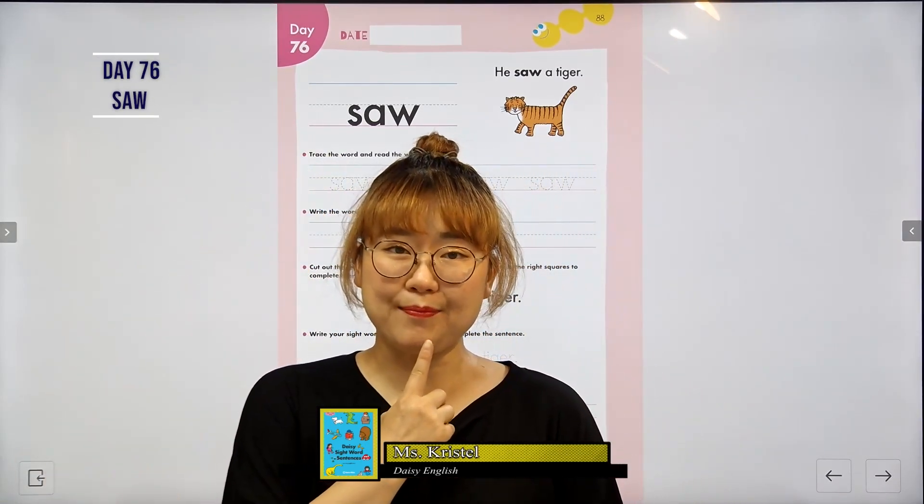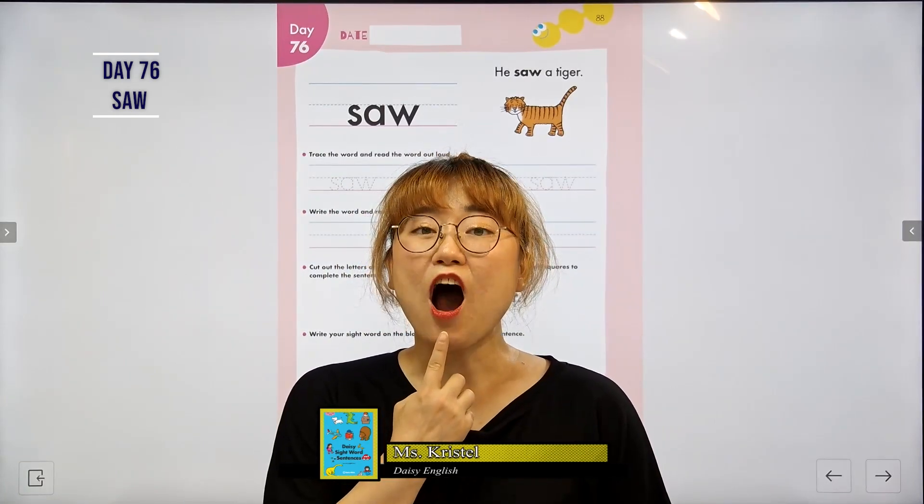Alright everyone, look at my mouth and let's read it together. S, aw, w. Together, saw. Saw.